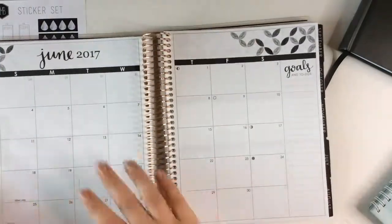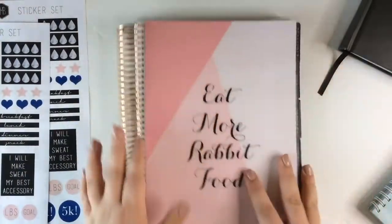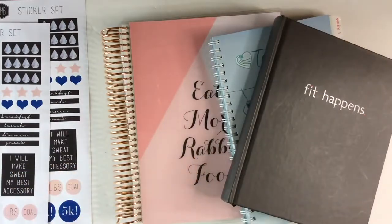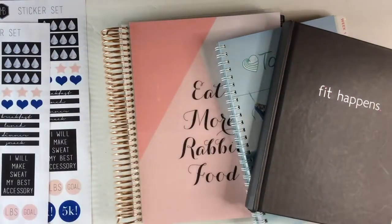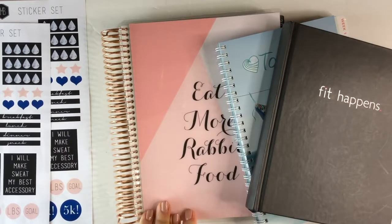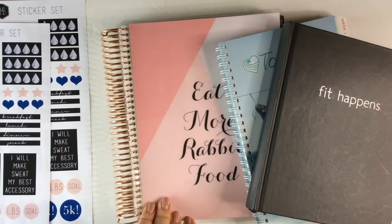Like I said, you guys don't think you have to have one of these fancy planners — you certainly don't need a $65 one. You can really use any of these or just a plain notebook. The important part is that you're doing something for your health and wellness. I hope this was helpful — please give it a thumbs up and subscribe if you enjoyed it. I'm so appreciative of all of you, follow me on Instagram, and I will see you guys soon, bye!